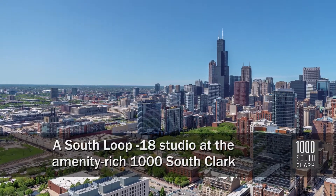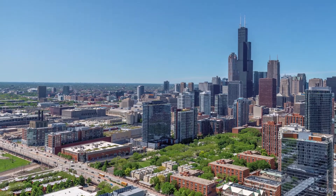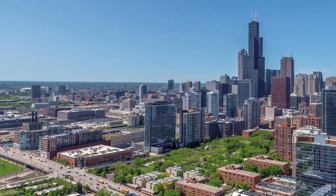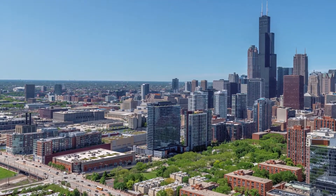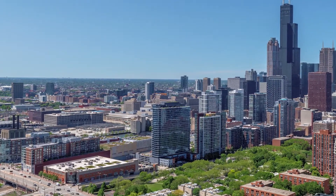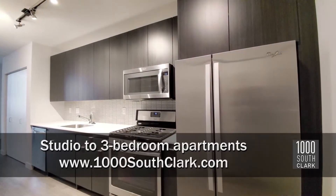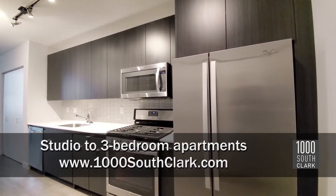I'm headed to a convenient South Loop location, next door to Target, and a short walk from dining, nightlife, theaters, and the CTA Transit Hub at Roosevelt Road, to tour an apartment at the high-amenity, pet-friendly 1000 South Clark. I've just stepped into apartment 2718, a studio.